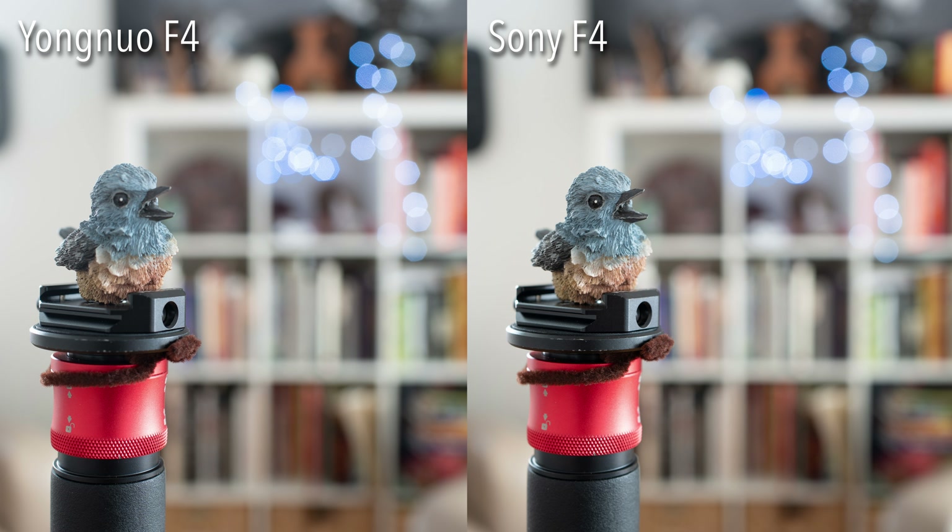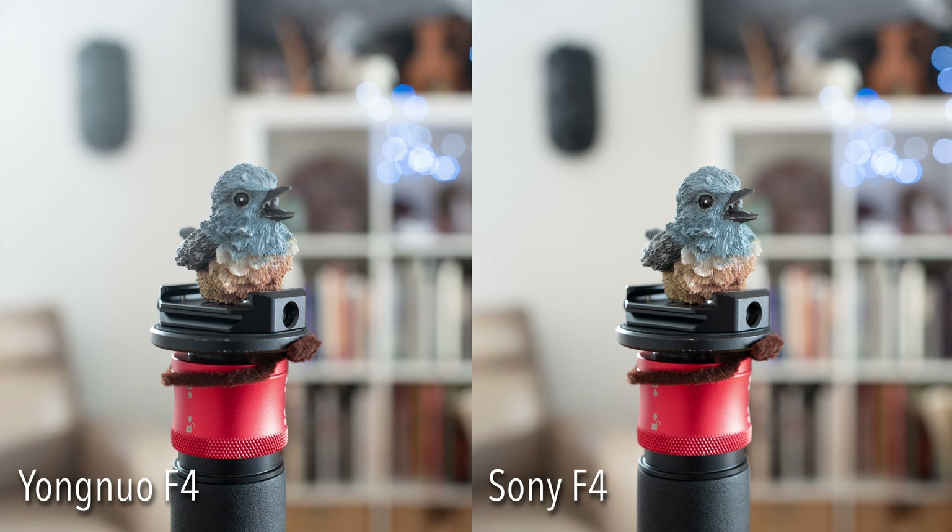Stopping down to f4, you can see more of a difference. The Yongnuo's bokeh balls in the background take on a hexagonal pattern, while the Sony at f4 gives a nice even round bokeh. This isn't something I noticed until I did this test, so it's not a major factor, but worth considering if you take a lot of photos with this type of pattern. Also, looking in the top left corner of both images, there's a bit of haze on the Yongnuo caused by lens flare from a brightly lit window — more visible on the Yongnuo than the Sony. Again, I only noticed this during testing; in normal day-to-day use I didn't notice any difference.